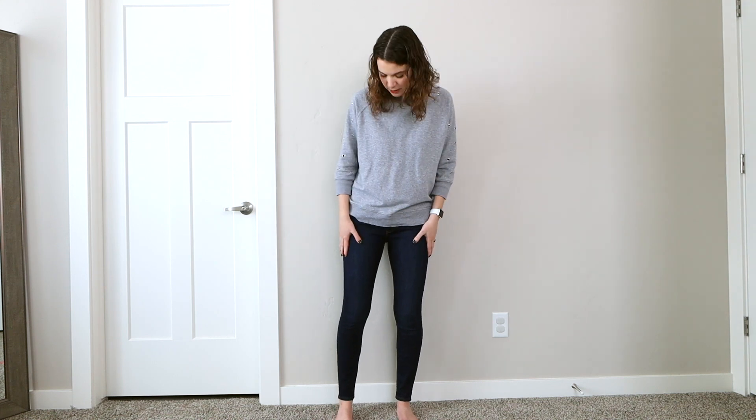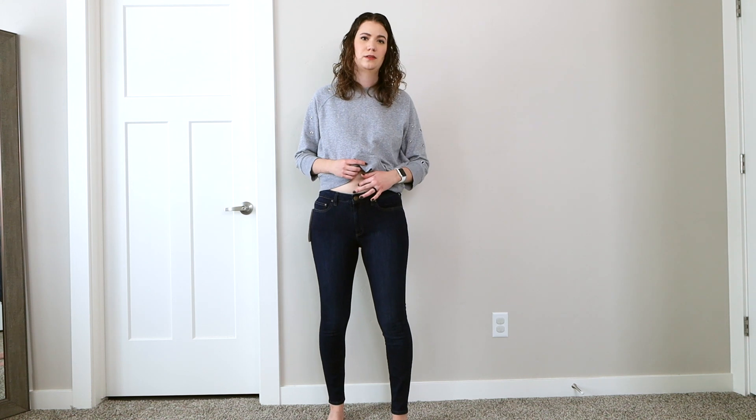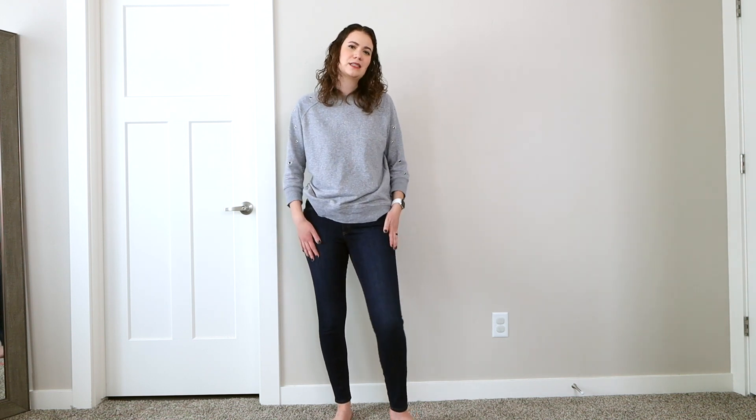Here are the jeans on. Honestly, I'm not super impressed. They just don't seem like that great of quality. They say they're high-rise yet they don't even go quite up to my belly button — about a couple inches away, so I wouldn't even qualify these as high-rise. The material is a little bit on the thin side. I would equate these to like a Target jean, or maybe even a Forever 21 jean. Other than that, I do like that they're fairly stretchy and I like the dark wash. So they're not absolutely horrible, but I'm not super impressed.